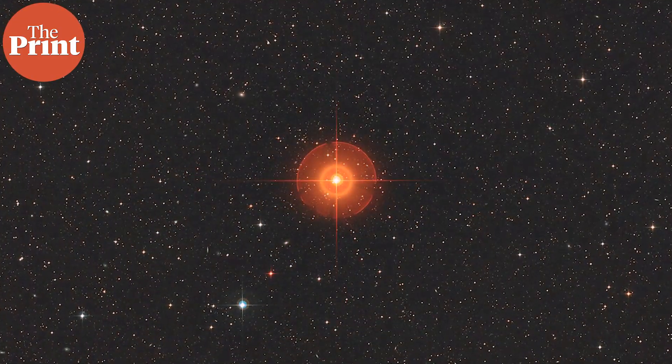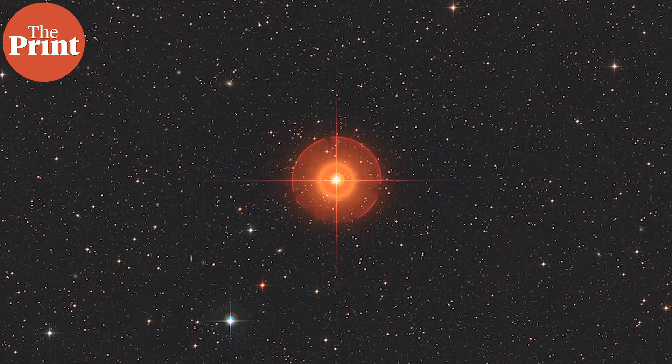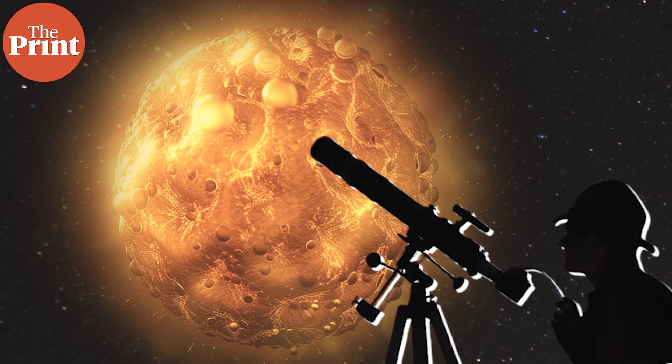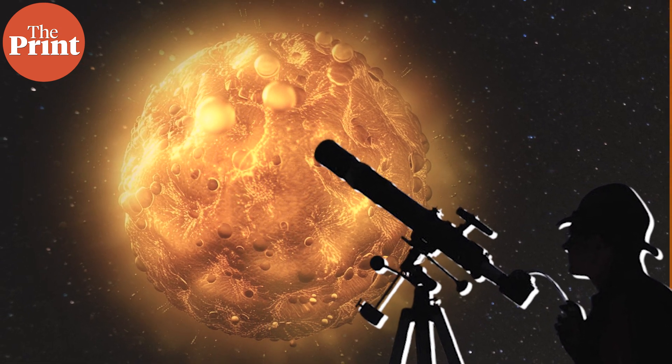Turns out that's very much the real life scenario and the future of our own star. In some time, giant blobs of convection like this is what will happen to the sun, and astronomers found out all about this from theory but also from observing a nearby star.